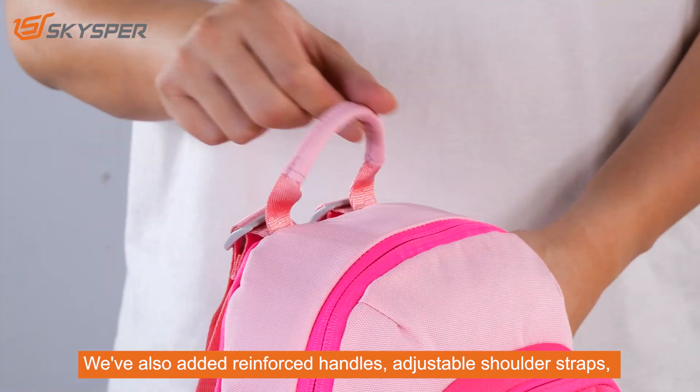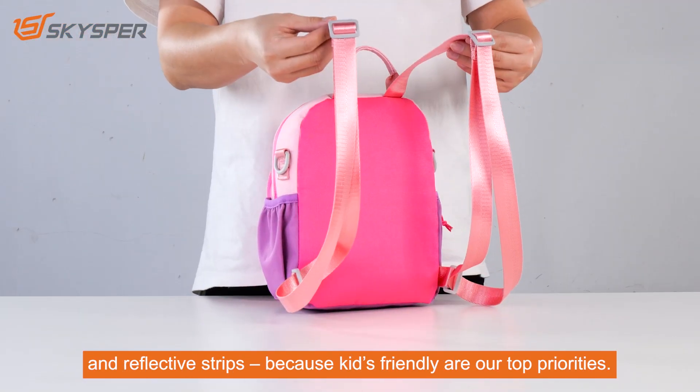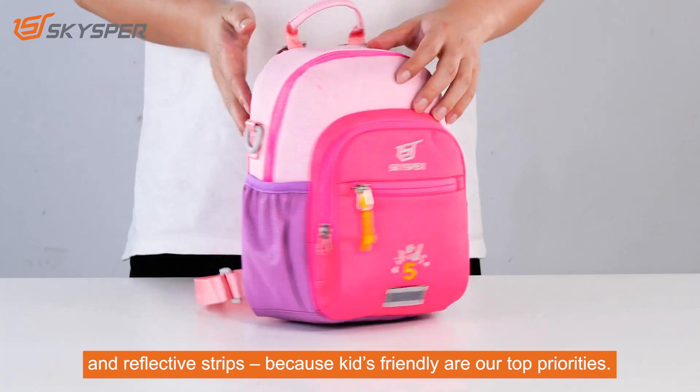We've also added reinforced handles, adjustable shoulder straps, and reflective strips, because safety and comfort are our top priorities.